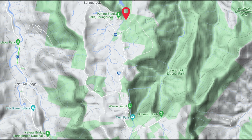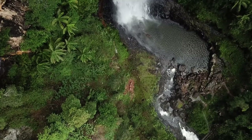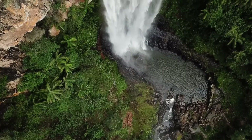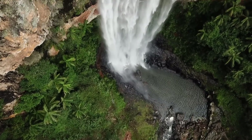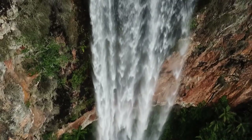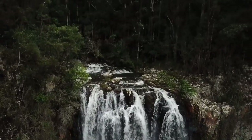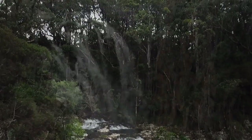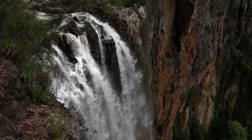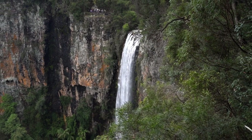Perlingbrook Falls is another epic waterfall also located in Springbrook National Park, not far from Twin Falls. There are two lookouts at the top of the falls where you can view the spectacular 100 meter drop. You can also walk to the bottom, which takes about 30 minutes, and if you're game you can swim at the bottom too.